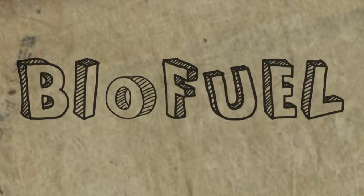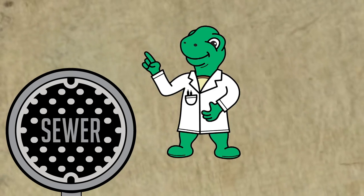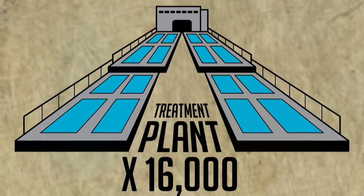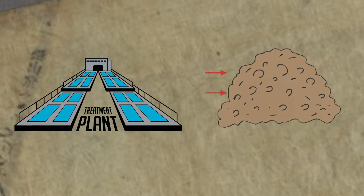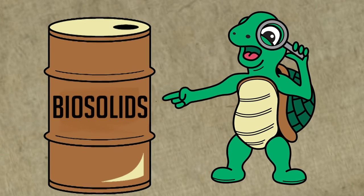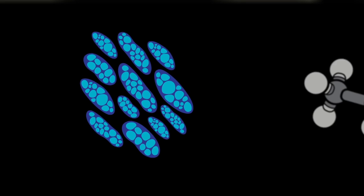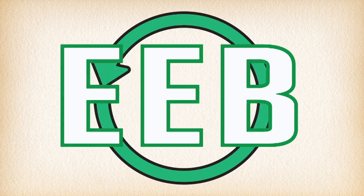We use these waste biosolids, which were destined for the dump, as the source of our fuel's energy. City water pipes send our sewage through a piping system all the way to one of our 16,000 local sewage treatment plants across the U.S. Here, sewage is treated and processed to remove solid waste and eventually separated into treated water and biosolids. Our process starts with the fermentation of these biosolids, which are then fed to a native bacteria to make natural plastic called PHA. Renewable ethanol reacts with PHA to give us our final biofuel product, which we call EEB.